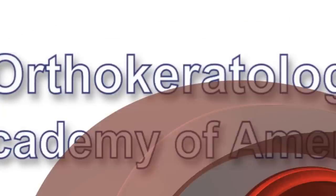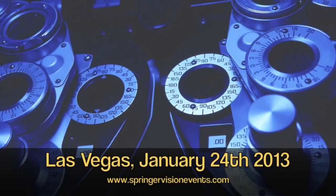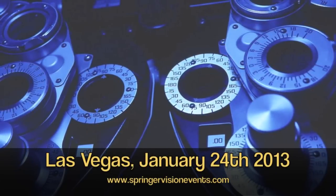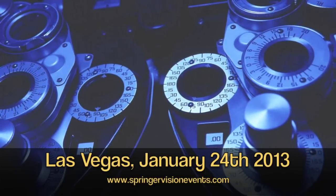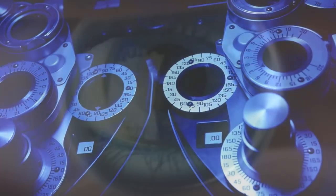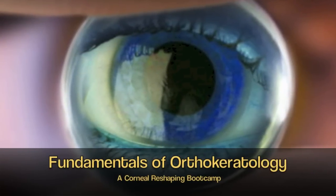My name is Dr. Caroline Guerrero-Kauke, and I'm an optometrist and an orthokeratologist. I'd like to tell you about an important continuing education workshop being given at the Global Specialty Lens Symposium in Las Vegas this coming January 24th: Fundamentals of Orthokeratology.